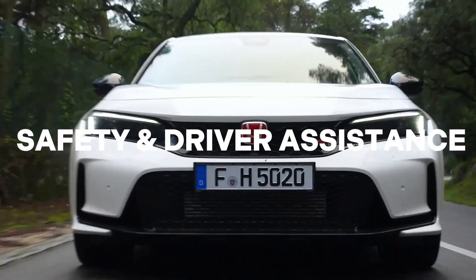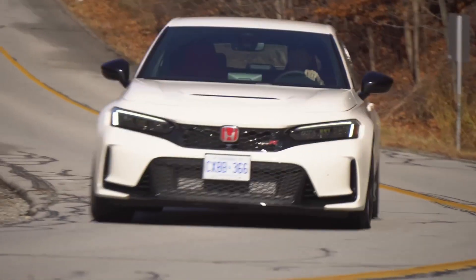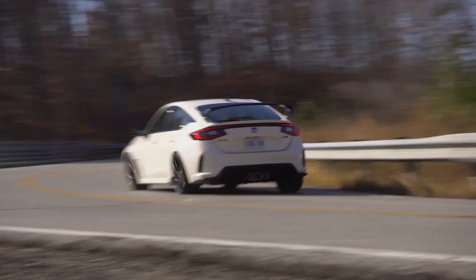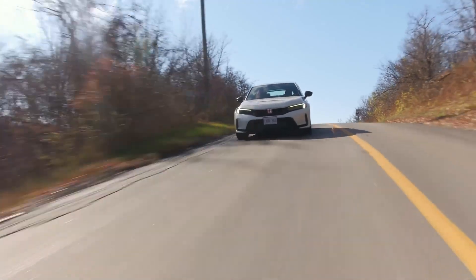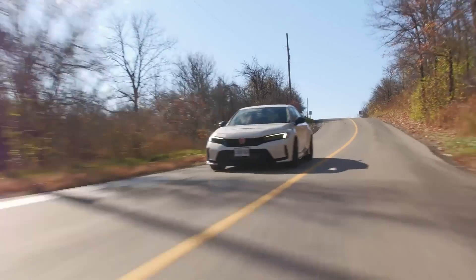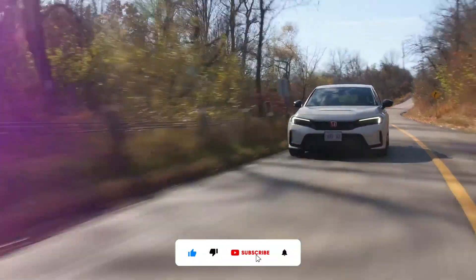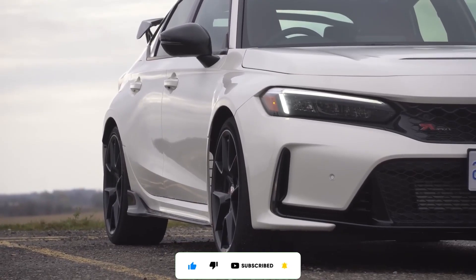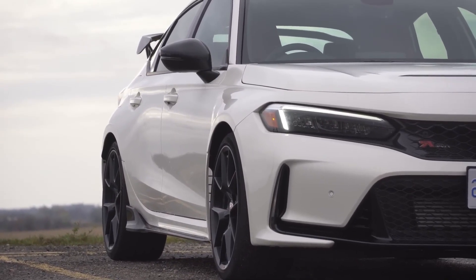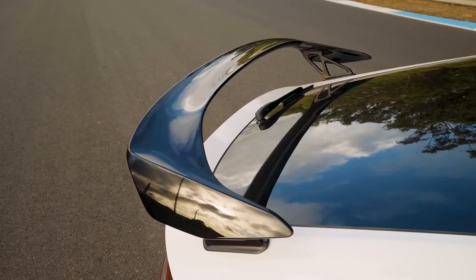Number nine: safety and driver assistance technology. The 2023 Type R is equipped with Honda's comprehensive suite of driver assistive technologies from the regular Civic, including forward collision warning, road departure mitigation, collision mitigation, and lane keep assist. However, the 2023 Type R has not yet been crash-tested by the NHTSA or the Insurance Institute for Highway Safety.